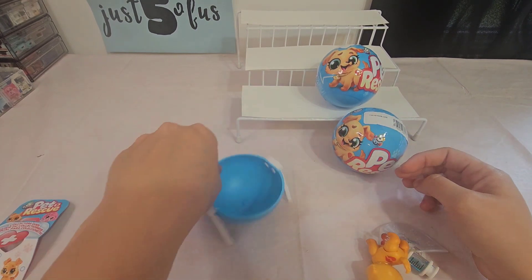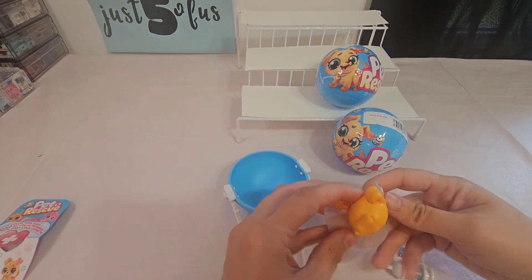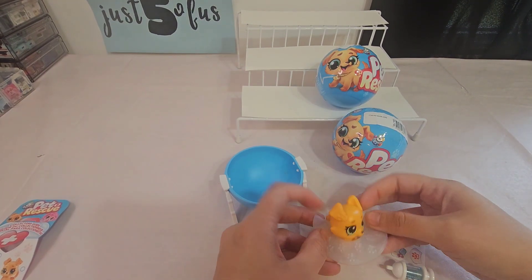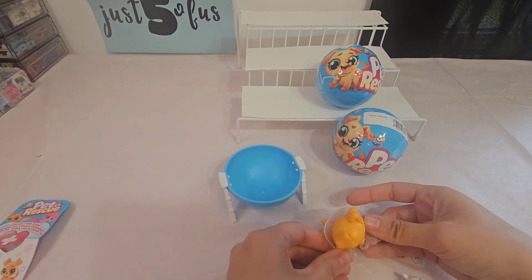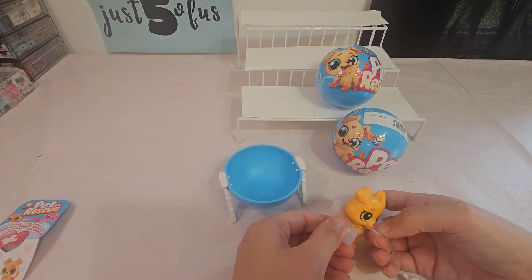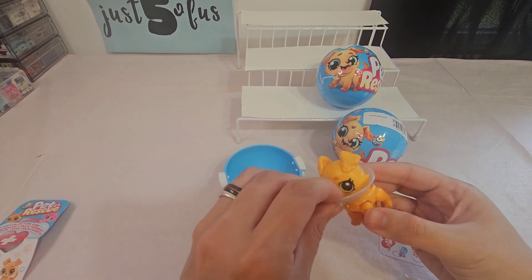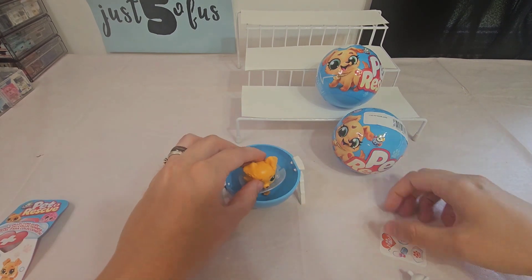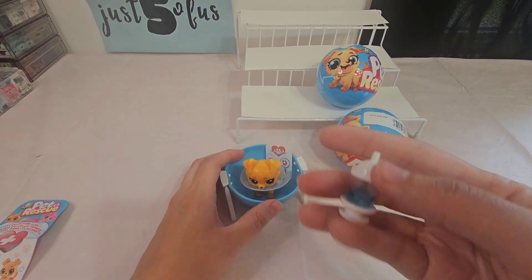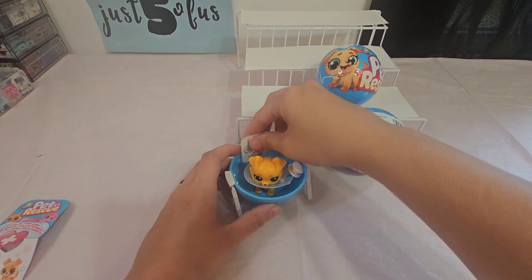Here's your little bassinet-looking, cradle-looking thing, and she has a dog cone. I don't know if I can get the dog cone on her head or not. There we go — got the dog cone on! There's a sticker and her little syringe-looking thing. Alright, let's open the next one.